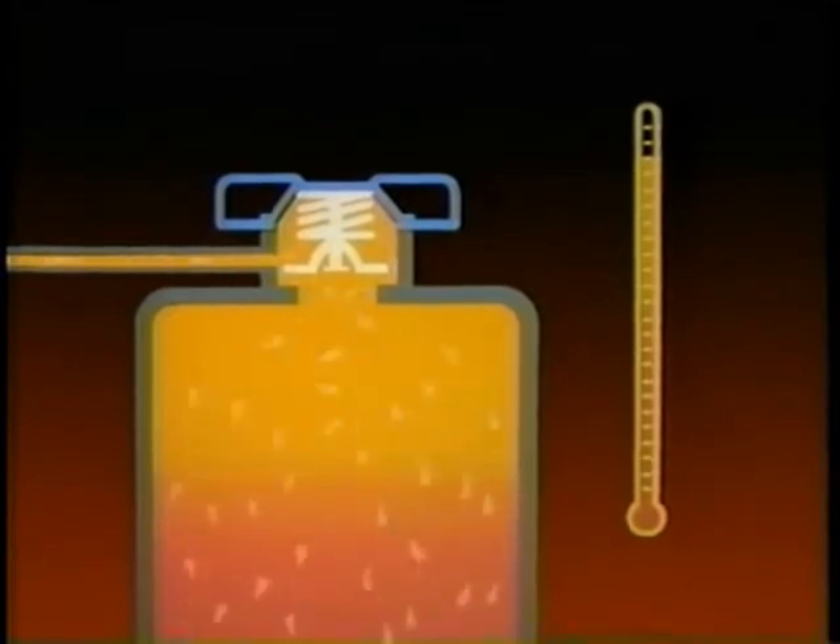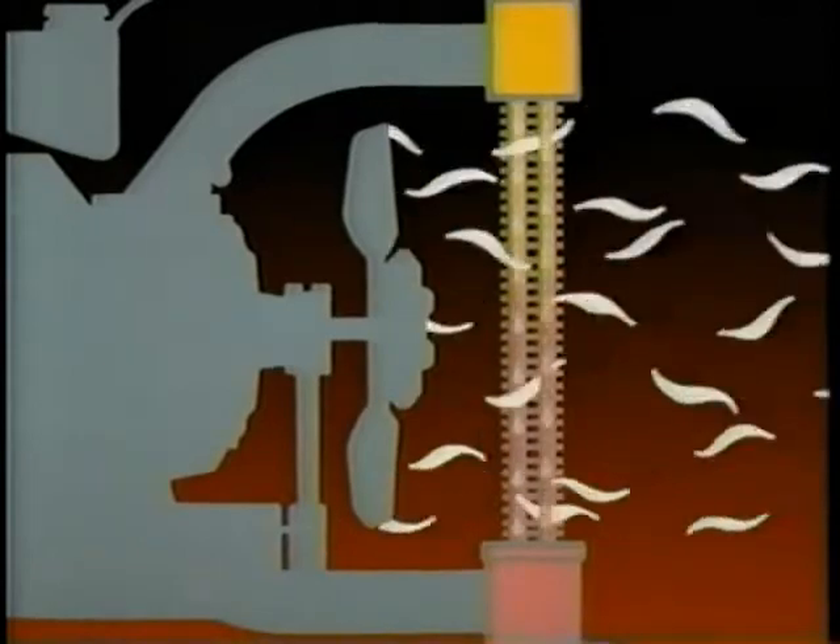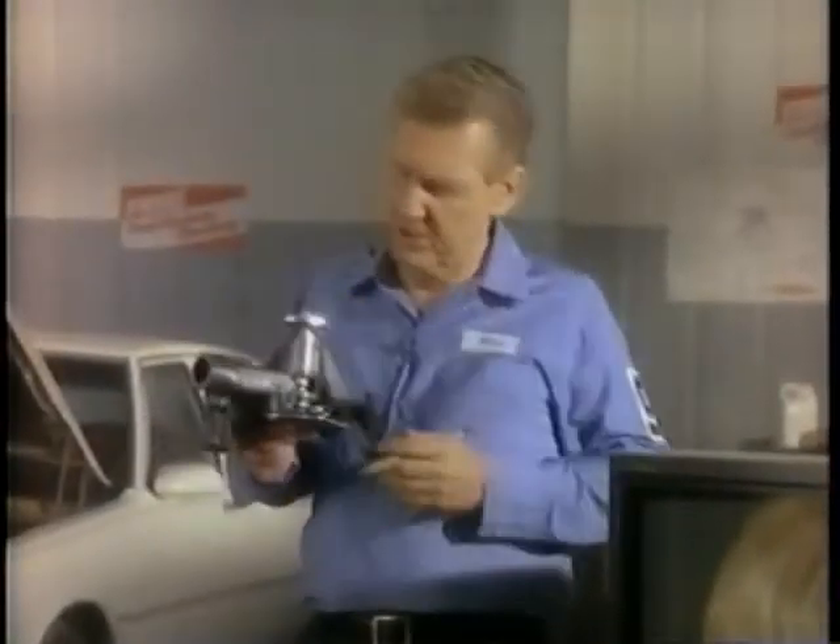A spring-loaded relief valve in the radiator cap opens if the pressure exceeds the cooling system's design limit. Inside the radiator, coolant flows through a series of tubes separated by metal fins. As air flows between the fins and tubes, it removes heat from the coolant. The radiator fan pulls through enough air for proper cooling when the vehicle is idling or moving slowly.